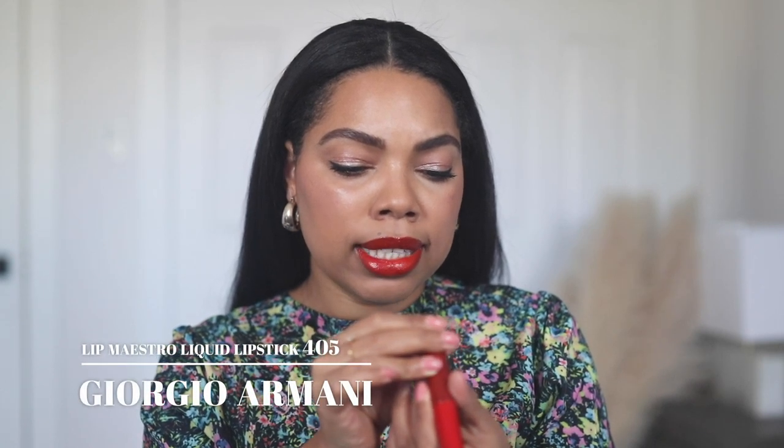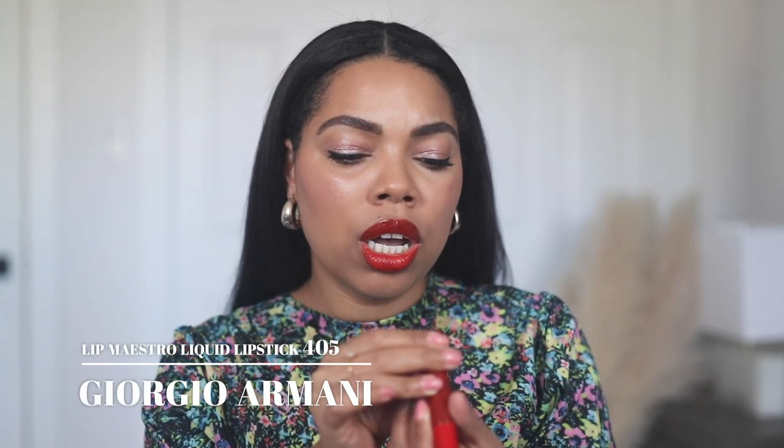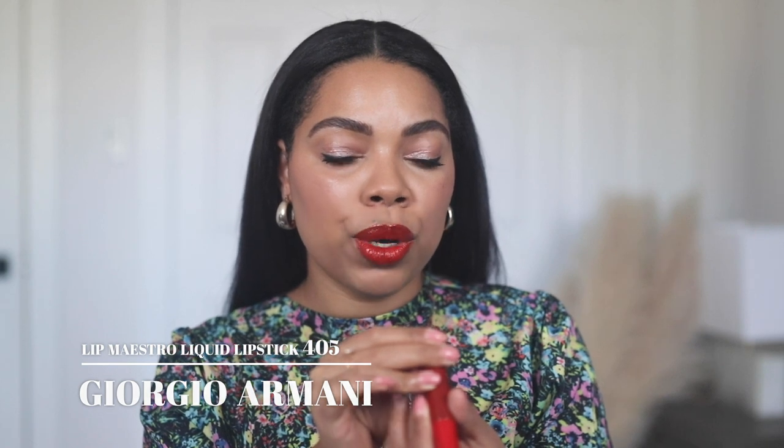I just have to say I am obsessed with this lip color and the formula. I think I've already talked to you guys about it, but it's from Armani — this is their Lip Maestro in 405. The formula is amazing. My lips are kind of chapped right now so I can't do anything matte, but this is like a matte but a hydrating matte. I love it.